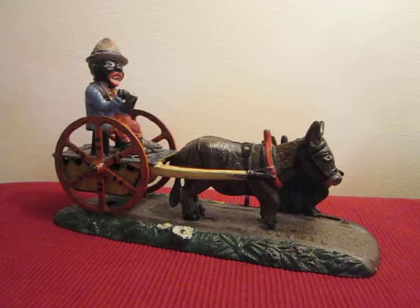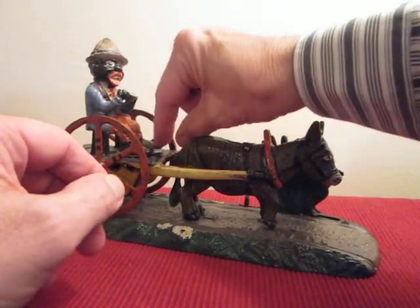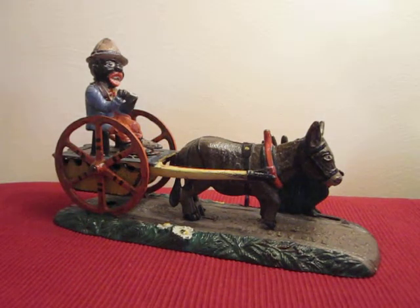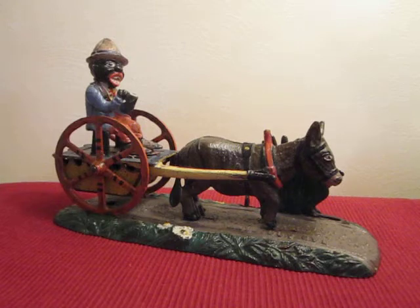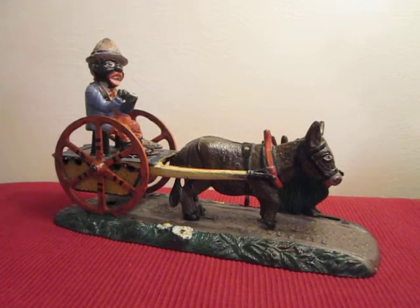In order to operate, you place a coin under the feet of the driver. Then you press the lever. As you press the lever, the boy who is behind the bush jumps into the road. It frightens the donkey. As the donkey rears up, the cart and the driver are thrown backwards. The coin then falls into the body of the cart, into the bank, and disappears. Also, the watermelon right here goes up.